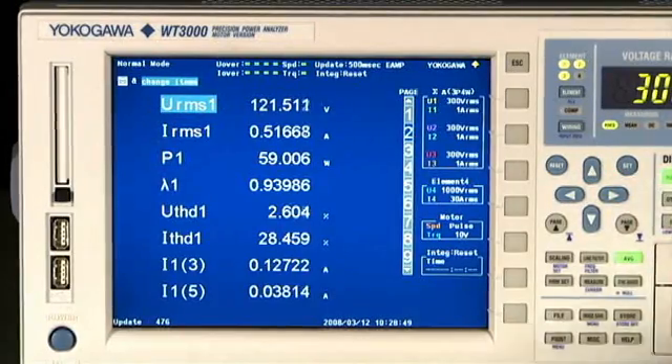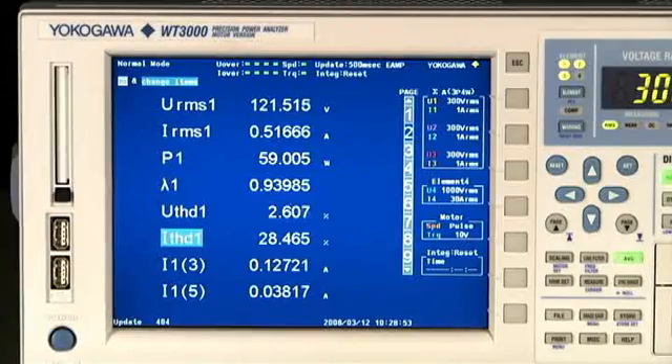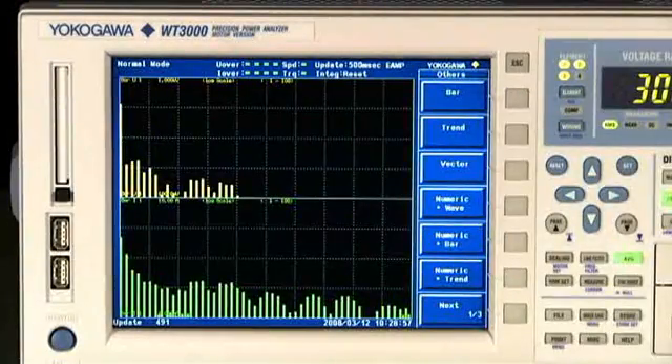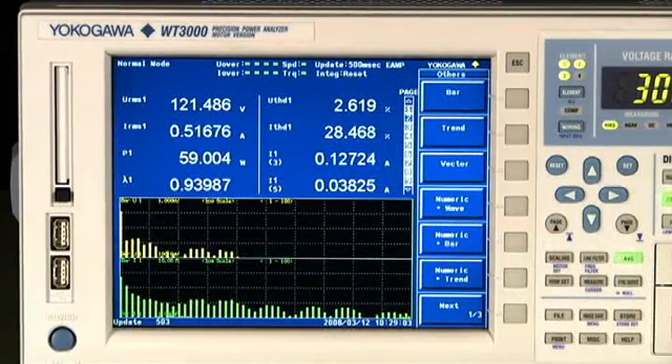Testing lighting devices? During this type of testing, it is common that measurements of voltage, current, and total harmonic distortion may be required. The WT-3000 can measure the normal power parameters and harmonic data simultaneously, providing for faster and more accurate power analysis.